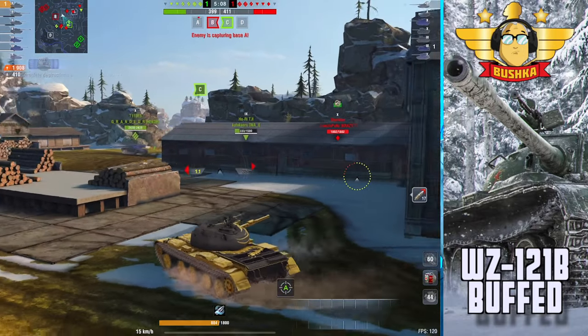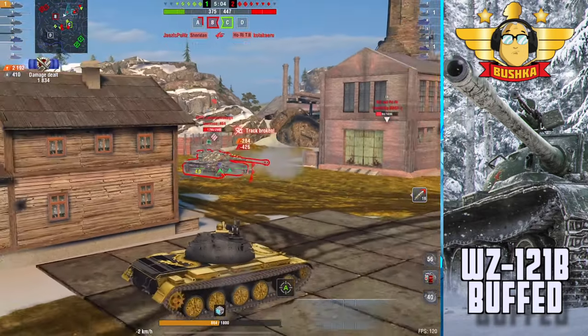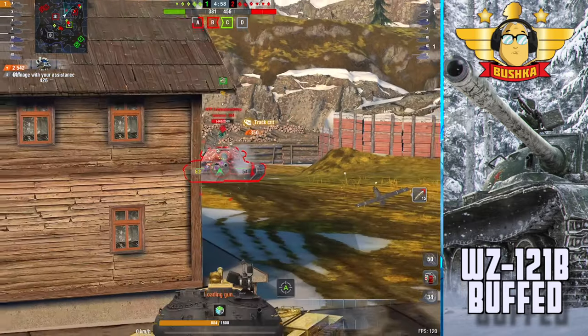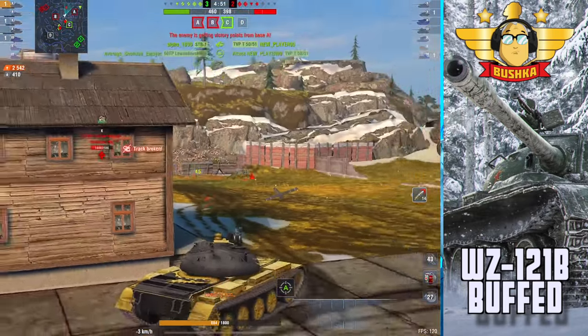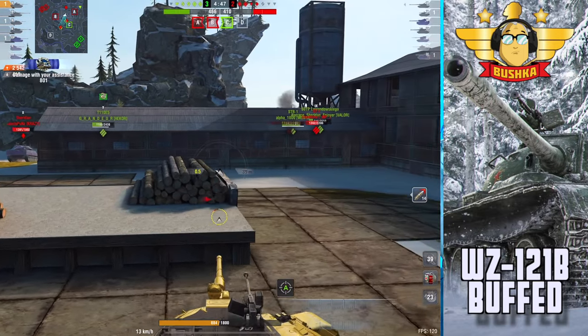Apart from adding a different game mechanic that until now has only been part of the Chinese light tank tree — that is adaptive concealment. And the crazy and really weird thing about this is the tank was just fine before; it was really, really good.